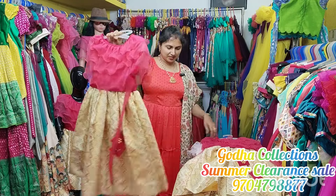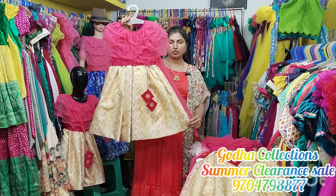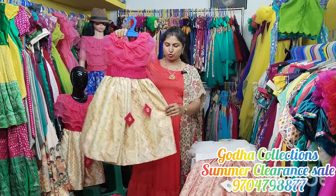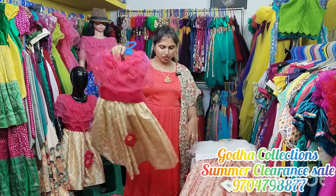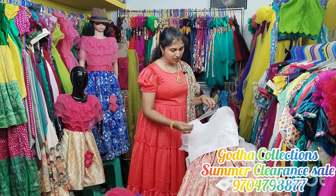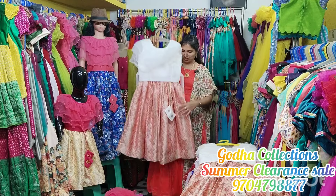Available in 6 to 7 years size, 3 to 4 years size, and 2 to 3 years size. Same color combination. Half white blouse on the side with peach color on the side. 6 to 7 years size is available.